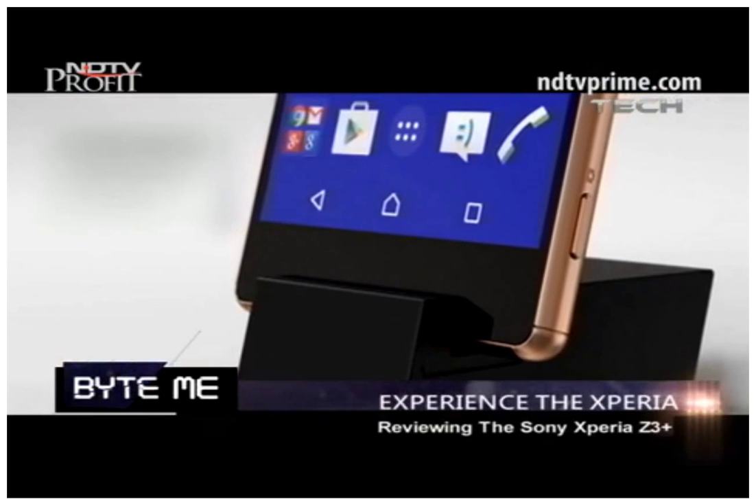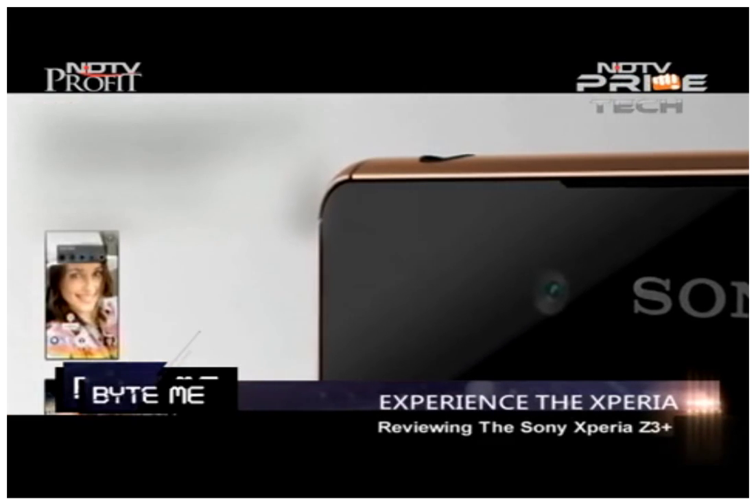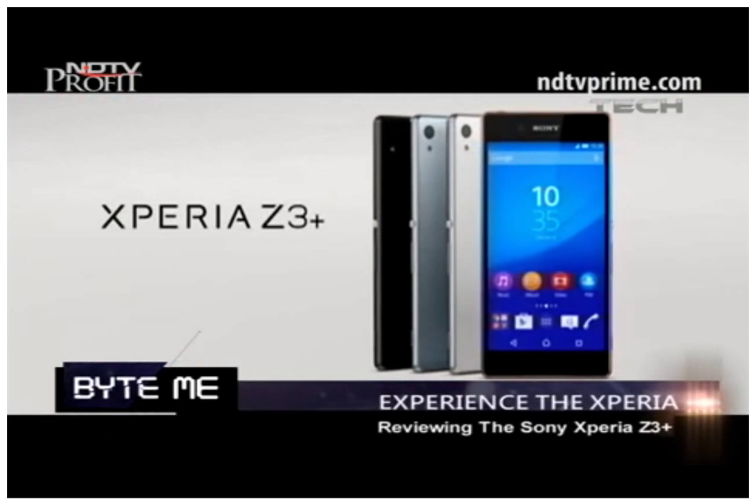Hey guys, this is Abhishek from Gaddestuse.com and today we are going to talk about what does a flagship phone mean for you. Does it mean a good design? Does it mean a great camera? Does it imply a good build quality? We are going to talk about all that. We have the Sony Xperia Z3 Plus with us, which is a flagship phone from Sony, and Sony is betting big on this one.